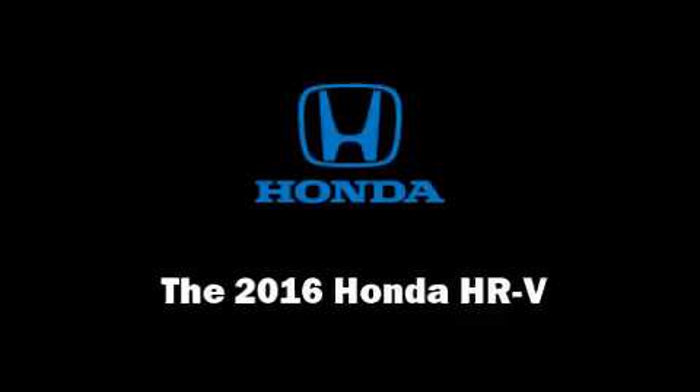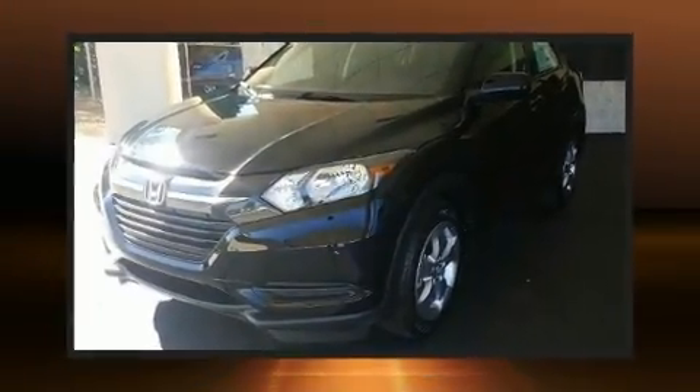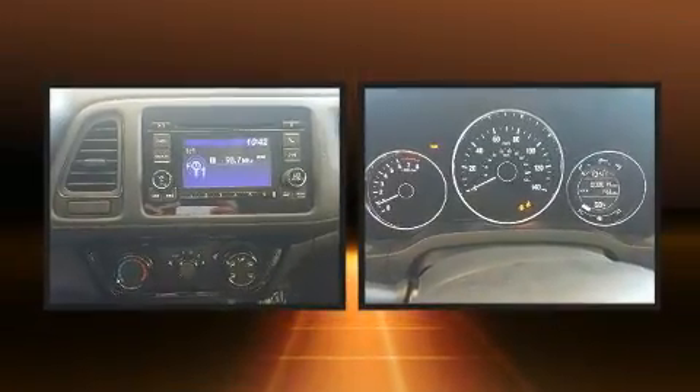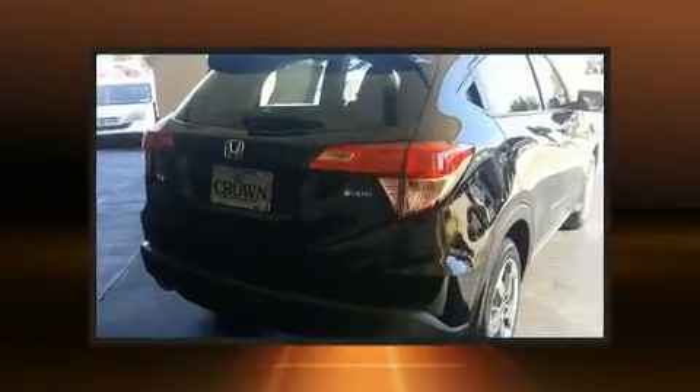Get excited about the 2016 Honda HR-V. Smooth gear shifts are achieved thanks to the 1.8-liter four-cylinder engine, and for added security, Dynamic Stability Control supplements the drivetrain.